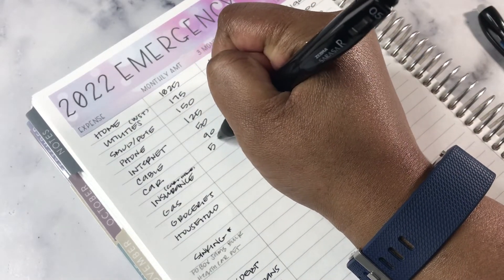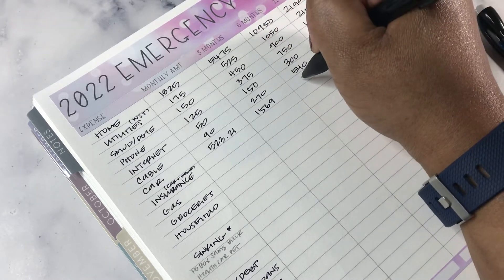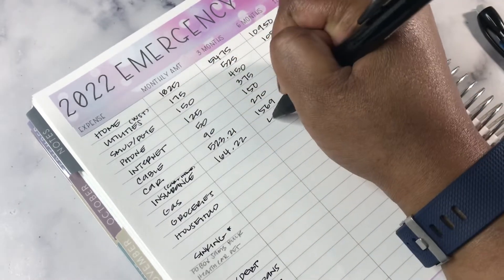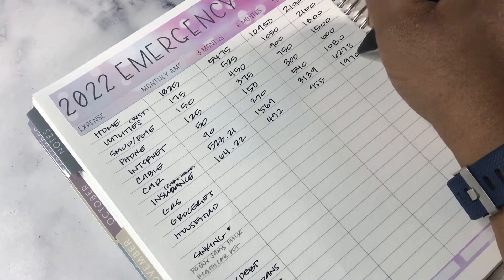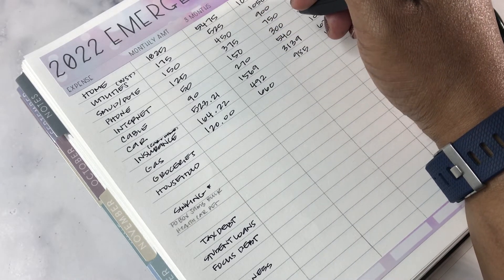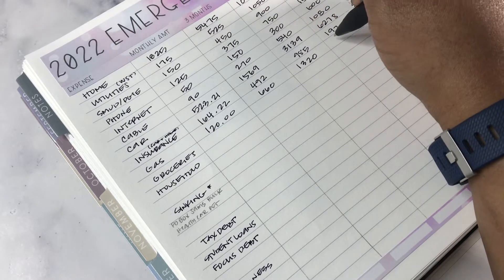Car is $523.21. Car and home insurance I have combined. Gas I put at $120 — who knows where gas prices are going these days. I had $100 this month, maybe $90, and I'm already out of gas. Hopefully prices come down a little here in California but it's not looking too good.